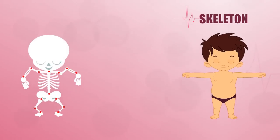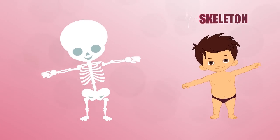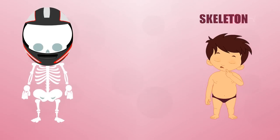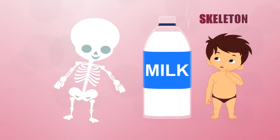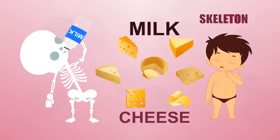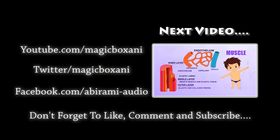Your bones help you out every day, so make sure you take care of them. Protect those skull bones and your brain inside by wearing a helmet for bike riding and other sports. Strengthen your skeleton by drinking milk and eating other dairy products like low-fat cheese or frozen yogurt.